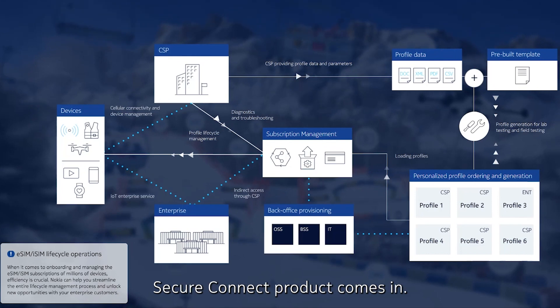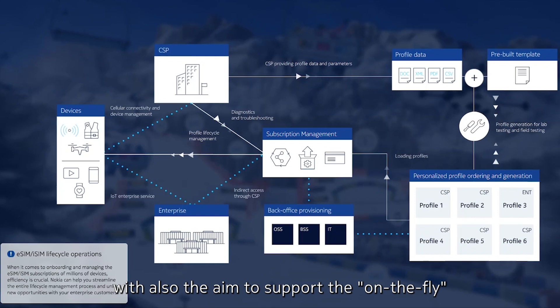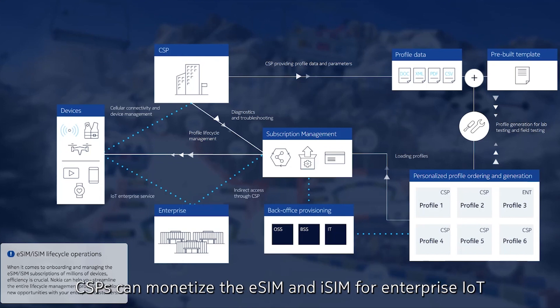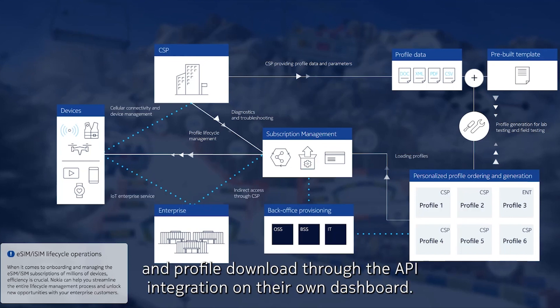This is where the Nokia iSIM Secure Connect product comes in. It allows CSPs to streamline the entire lifecycle management process, with the aim to support on-the-fly profile generation via pre-built templates. When it comes to subscription rollouts and revenue streams, CSPs can monetize the eSIM and iSIM for enterprise IoT by offering the service through APIs. This way, enterprises can request profile generation and profile download through the API integration on their own dashboard.